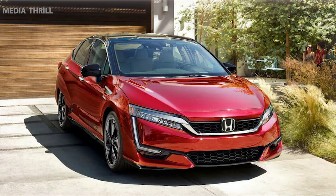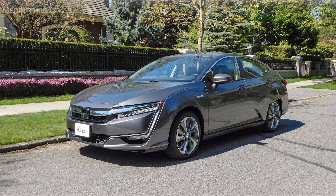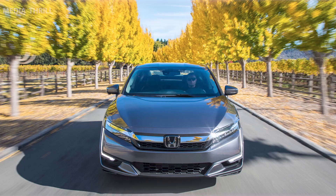Fuel Cell Model. The Clarity Fuel Cell utilizes hydrogen as its primary fuel source, producing electricity through a fuel cell to power the vehicle, emitting only water vapor.